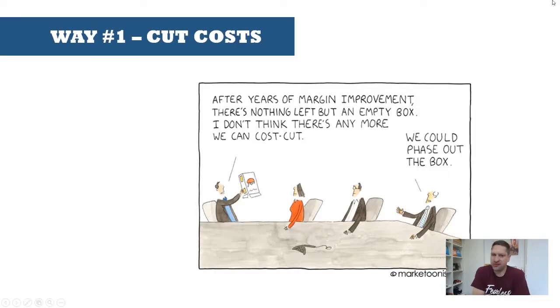The first way to grow a business is the accountant's favorite — cutting costs. I like this cartoon because it says: after years of margin improvements, there's nothing left but an empty box. And then the chap at the end says, well, we could phase out the box. In my opinion, cost cutting is a short-term measure. It doesn't lead to long-lasting growth — it brings about a scarcity mindset and creates very slow progress within a business.